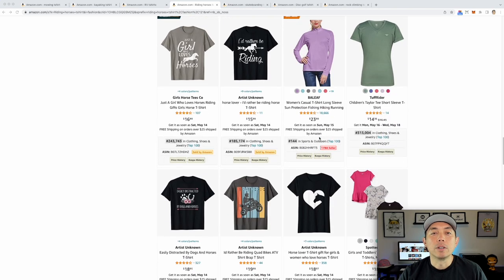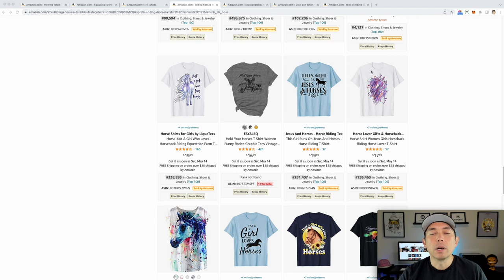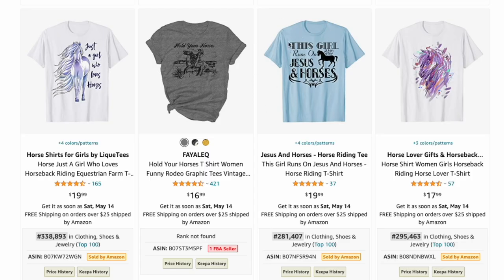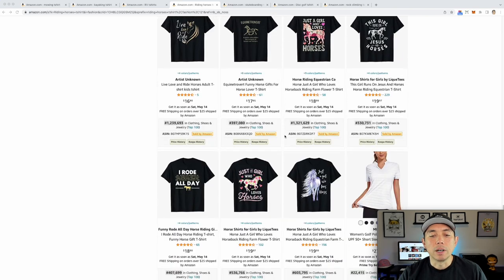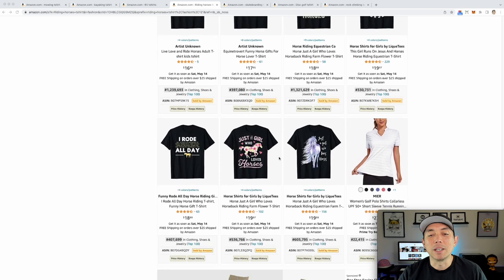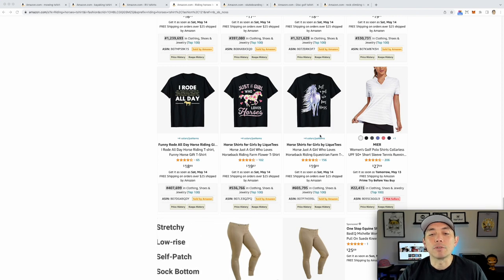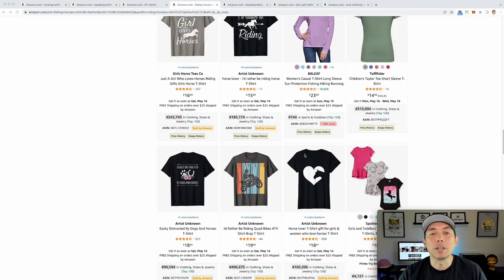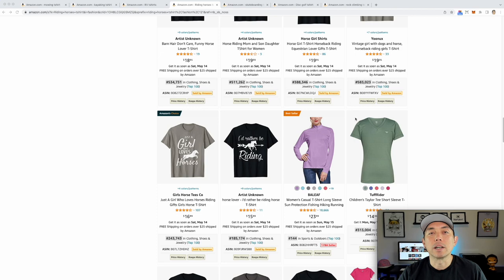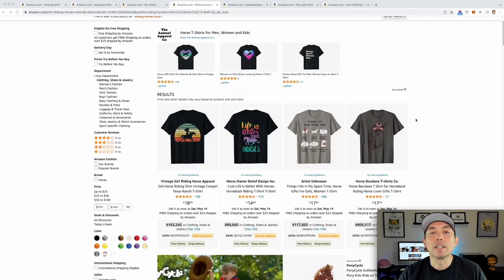Think about designing specifically for girls who love horses — that demographic buys a lot. A phrase like 'Just a Girl Who Loves Horses' is doing well. Don't copy that exact phrase, but come up with your own unique version. Niche down for specific types — vintage horses, girls who love horses — and you can do really well. That is summer activity number four: riding horses.